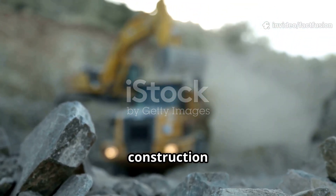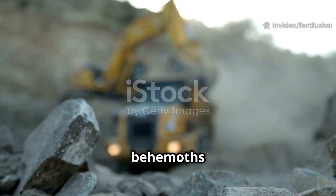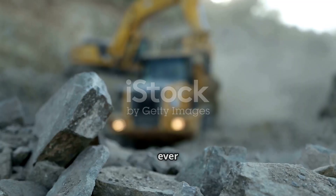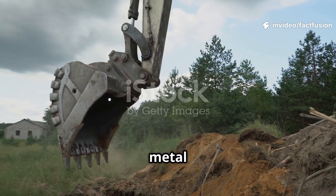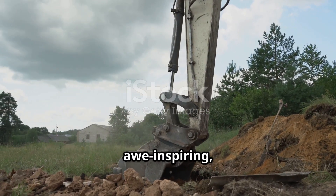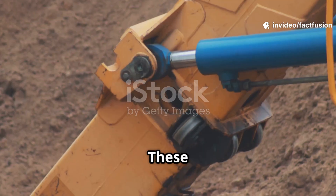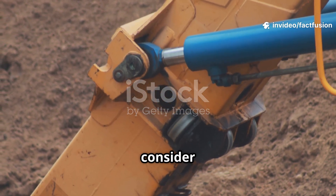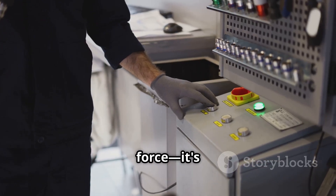Ever watched a giant excavator at a construction site? It's a mesmerizing display of power and precision. These behemoths of engineering seem to effortlessly manipulate tons of earth and materials. But have you ever stopped to wonder what makes these machines so incredibly strong and capable? It's like a metal dinosaur, effortlessly scooping up mountains of dirt. But their secret isn't brute force — it's hydraulics.